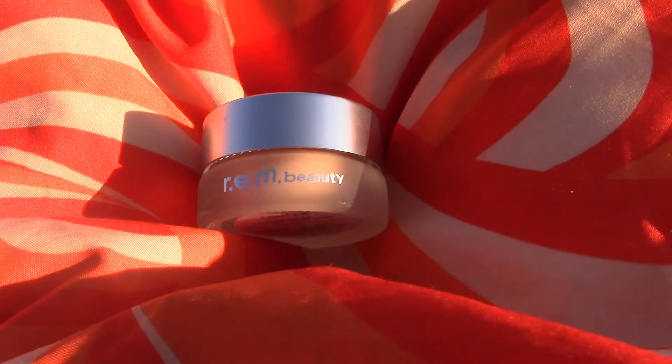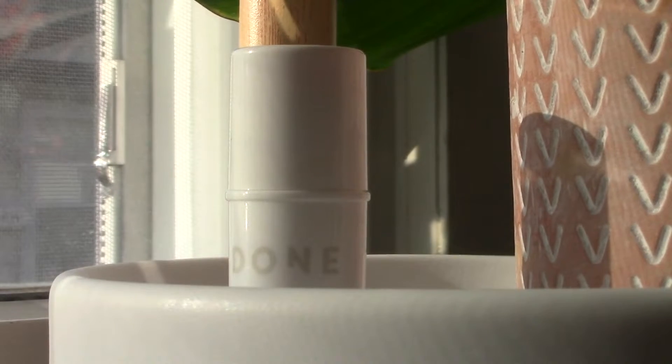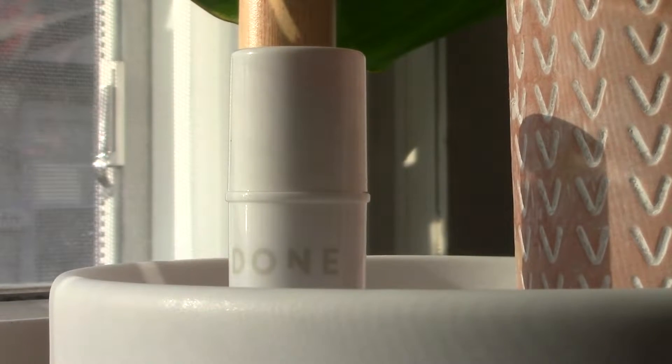Going in with the REM Beauty Sweetener Concealer in Light 5W, one of my favorite concealers right now. I kind of wish it wasn't in a pot, but I can use this as a foundation or concealer on a lot of days.